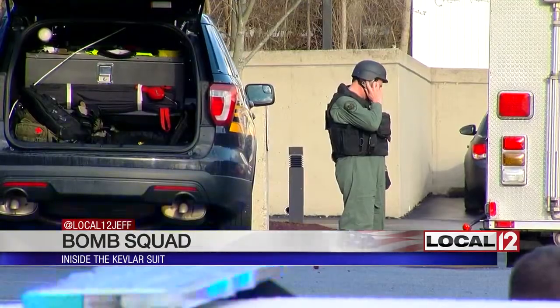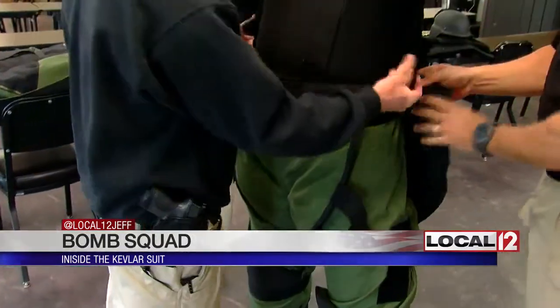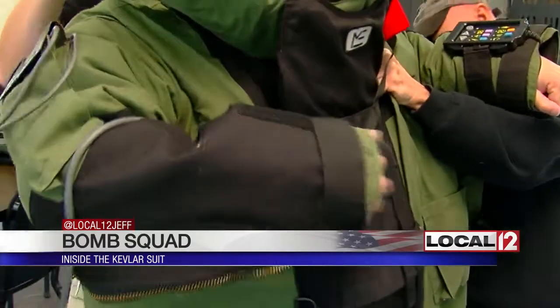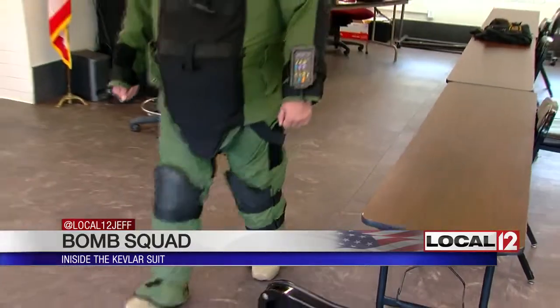One guy goes down in a suit, so we wondered: who would do this, and what's it like in that suit? It's Kevlar — like body armor, normal body armor but a lot of it, and some ceramic plates. First thing is learn to walk wearing 80 to 100 pounds.